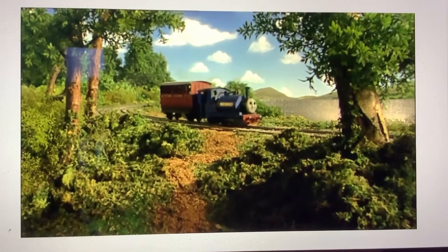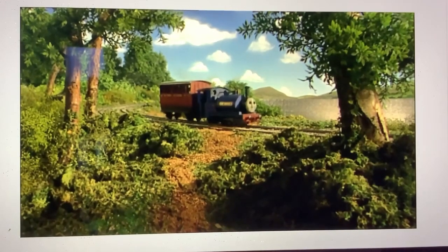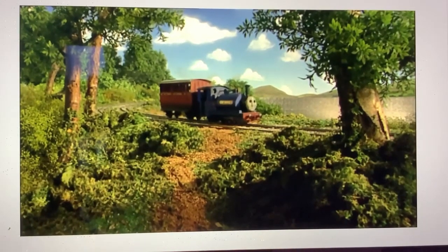This shot of Sir Handel is a deleted scene from A Smooth Ride, used in Which Way Now?